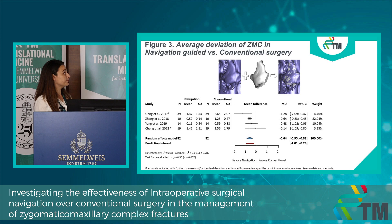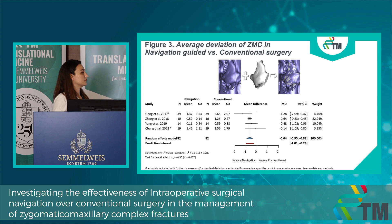However, we also investigated the postoperative average deviation by superimposing the preoperative plan with the actual postoperative result. By superimposing the images, we found the average deviation of the zygomatic bone. This is where we found a difference between the two groups. However, it is pretty hard to say whether this difference is clinically relevant.